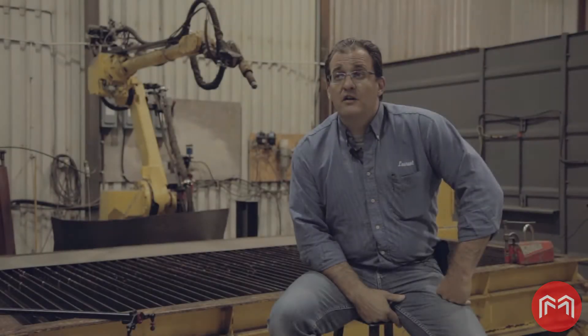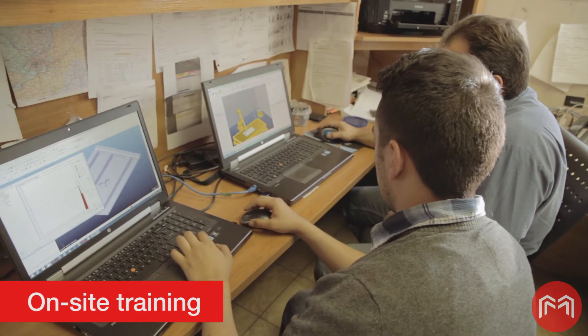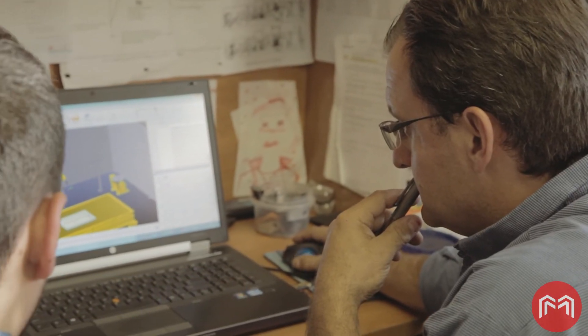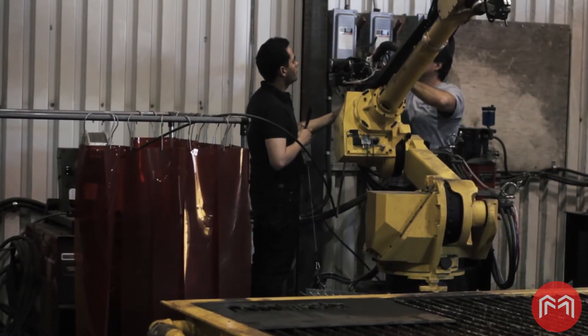Robot Master understanding our process was crucial. Without Robot Master, we simply couldn't have it done. Robot Master's personalized professional training program had Laurent and his team programming their robot with the Robot Master curve following package after just five days of training.